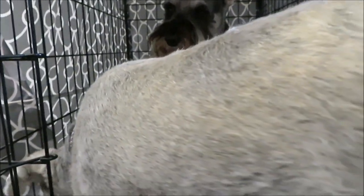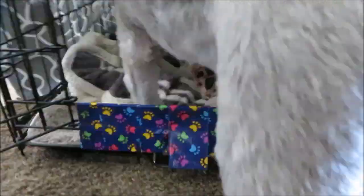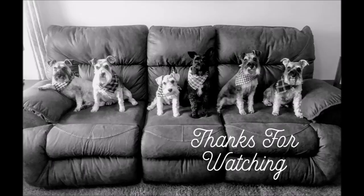Alright, I'm going to go since Milo's blocking my shot. Milo, get out of his crate! Alright guys, bye!